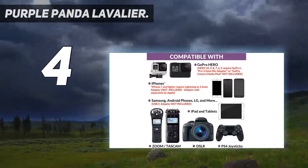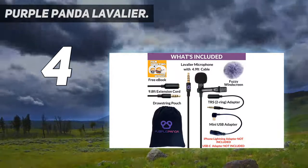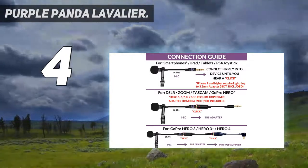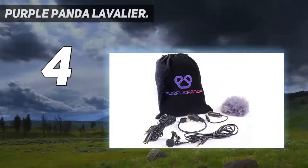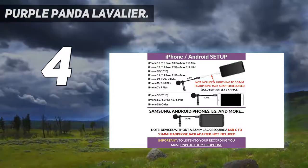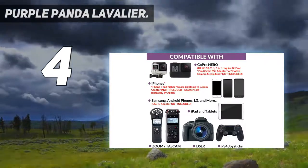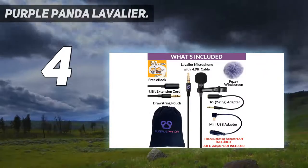What makes buying the Purple Panda worth it is that the kit includes helpful extras: a fuzzy windscreen, clip, drawstring pouch, adapter, and e-book — the ultimate lavalier microphone kit. This premium quality lapel mic is made for recording excellent audio. It is durable, lightweight, and discreet so you can build confidence in your work by creating compelling recordings and videos. It's easy to use, no batteries needed, and makes an awesome and unique gift for family and friends.